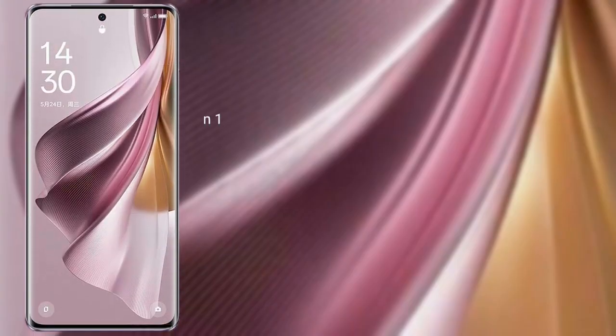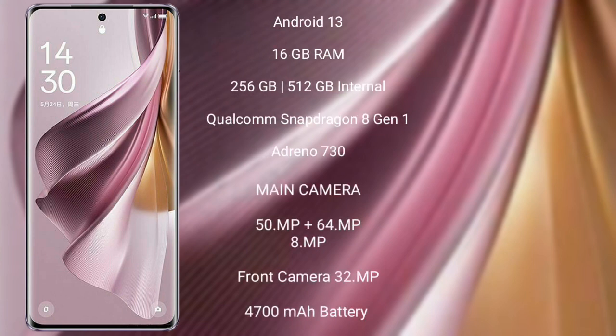Oppo Reno 10 Pro Plus runs on the Android 13 operating system. It comes with 16GB RAM and 256GB or 512GB internal storage. Qualcomm Snapdragon 8 Gen 1 processor and its GPU is Adreno 730. The rear triple camera setup is 50MP plus 64MP plus 8MP, and its front camera is 32MP.